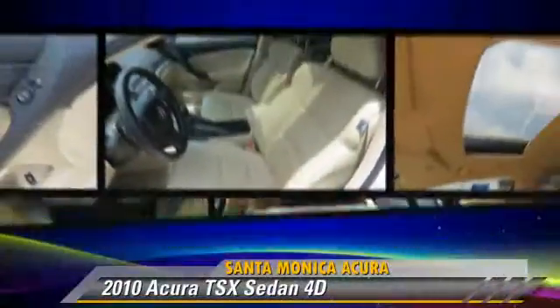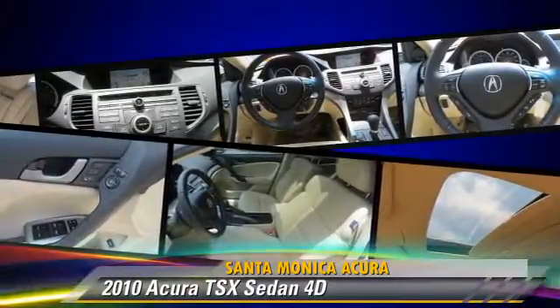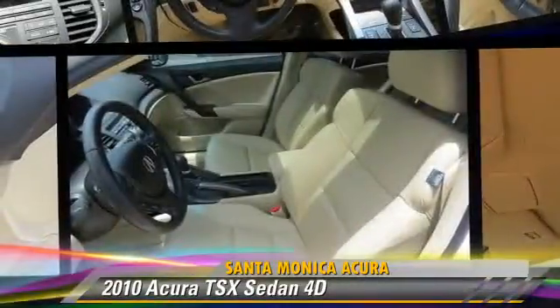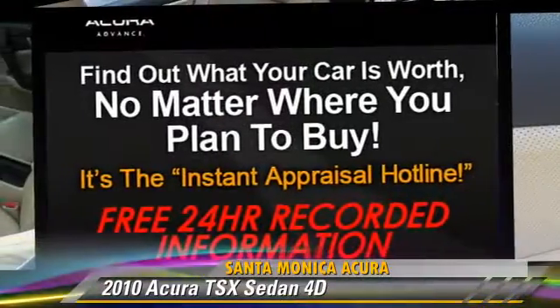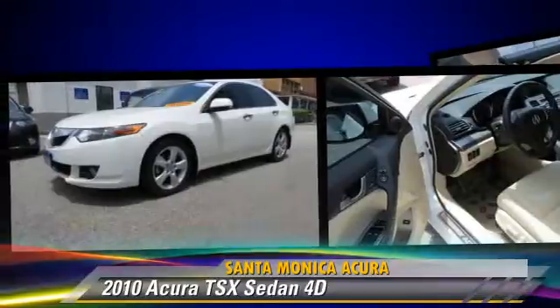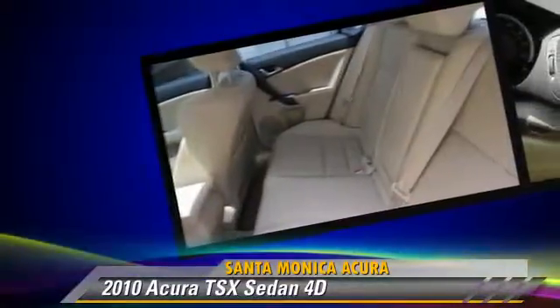The 2010 Acura TSX, powered by a 2.4-liter VTEC 4-cylinder engine, with a 5-speed automatic transmission with overdrive. This front-wheel drive sedan, with fewer than 35,000 miles on the odometer, is well equipped.